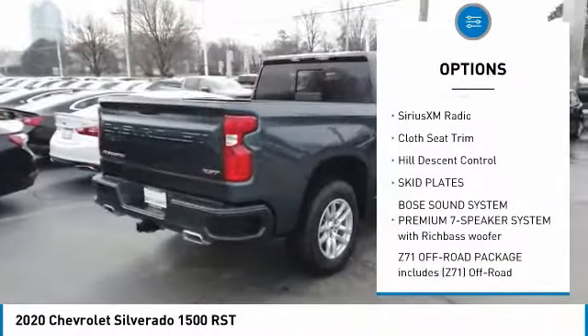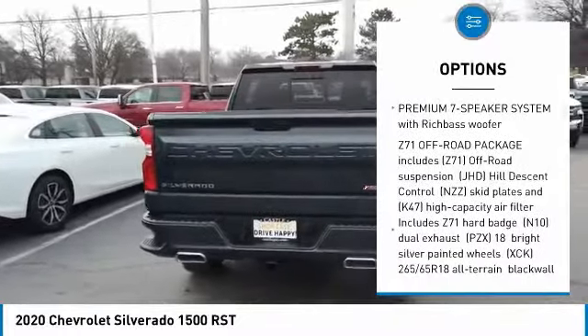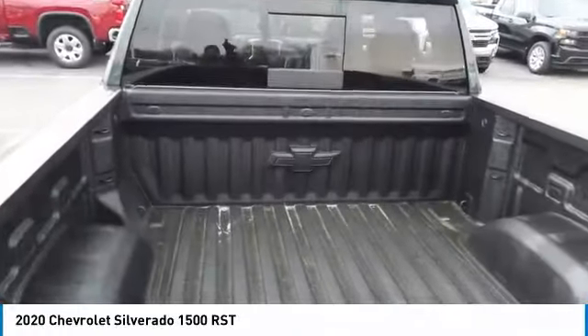Universal garage door opener, heated steering wheel, Sirius XM radio, cloth seat trim, hill descent control, skid plates. Come see the car for yourself.